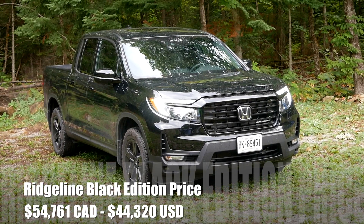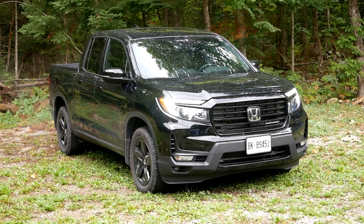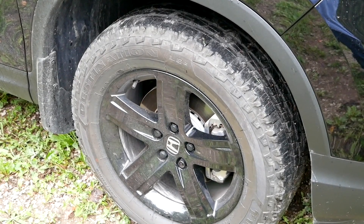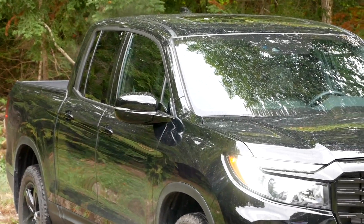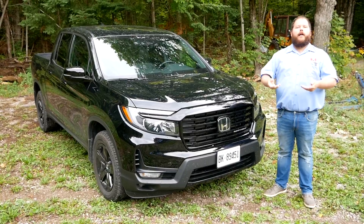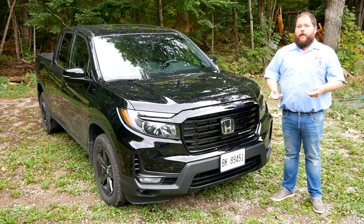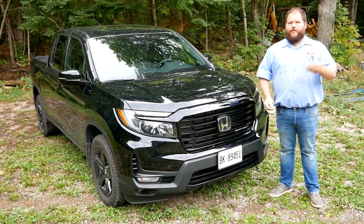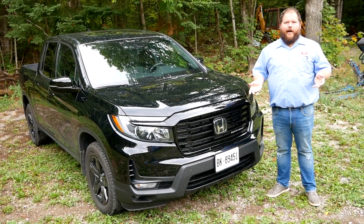The Black Edition is pretty self-explanatory — you get a blacked out grille, blacked out accents down low, you lose the chrome trim up front, black mirror caps, black accents, and special edition seats on the inside with Black Edition stitching. And if you're curious whether you can only get it in black — no, Honda will let you purchase it in white. You can get a white Black Edition. Sounds a little funny but it looks pretty sharp.